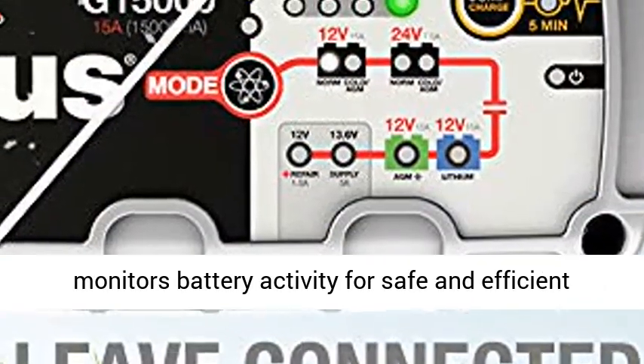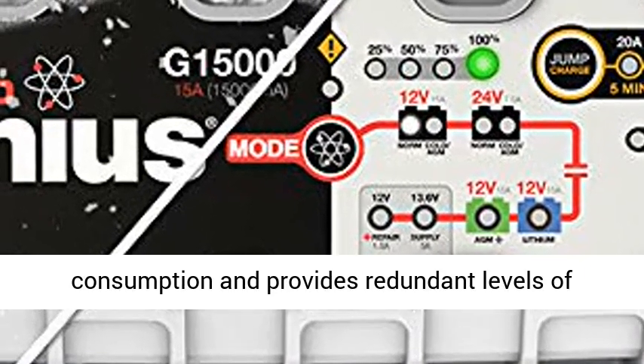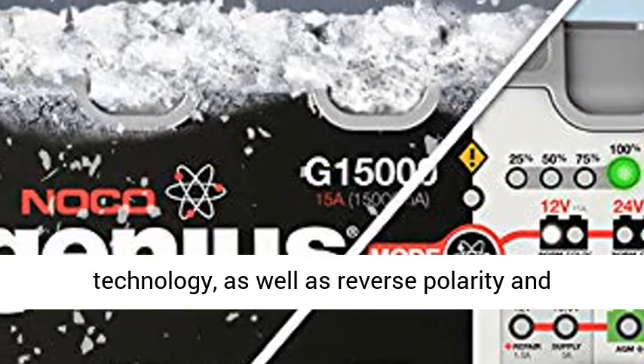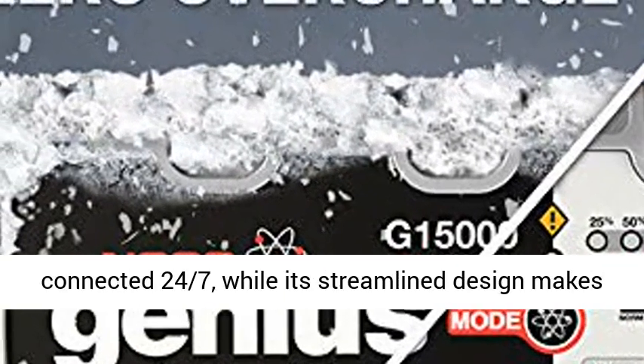Guided by an onboard micro-computer, the G15000 monitors battery activity for safe and efficient charging, automatically minimizes energy consumption, and provides redundant levels of safety protection, including spark-proof technology, as well as reverse polarity and overcharge protection.